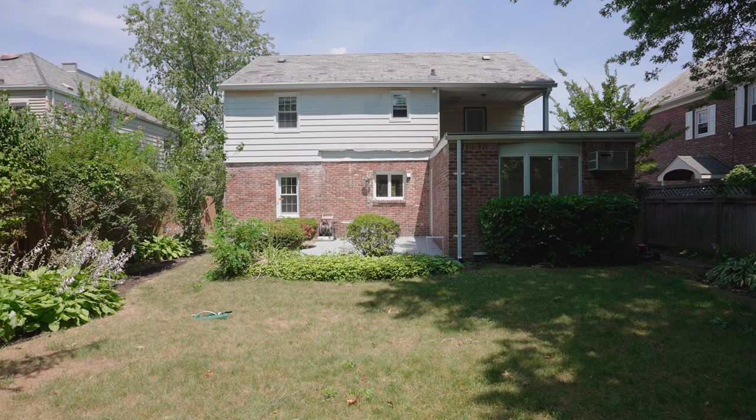Close to shopping, restaurants, and houses of worship. Do not miss this gem. Thank you for joining us on the tour today. Please call me for your private showing.